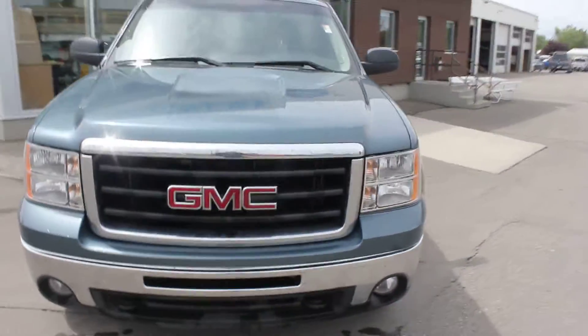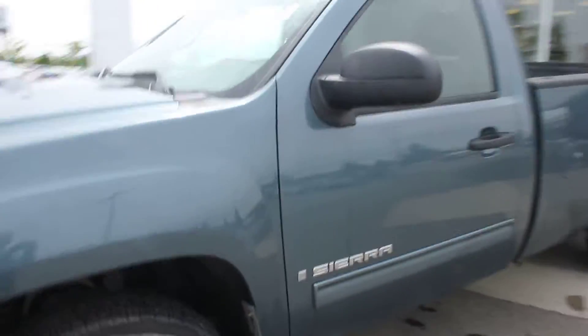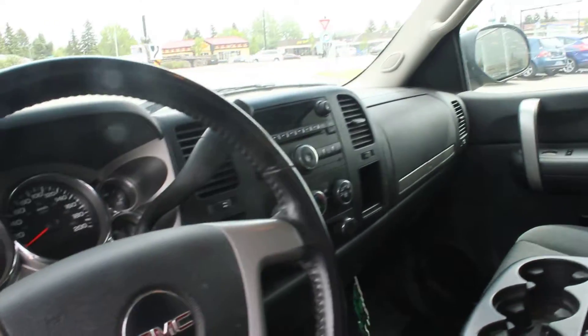Pretty clean all the way around, though. Some bugs on it, but one small little tear here on the passenger seat — not a big deal. Other than that, the interior's pretty good. Just needs a good cleanup.